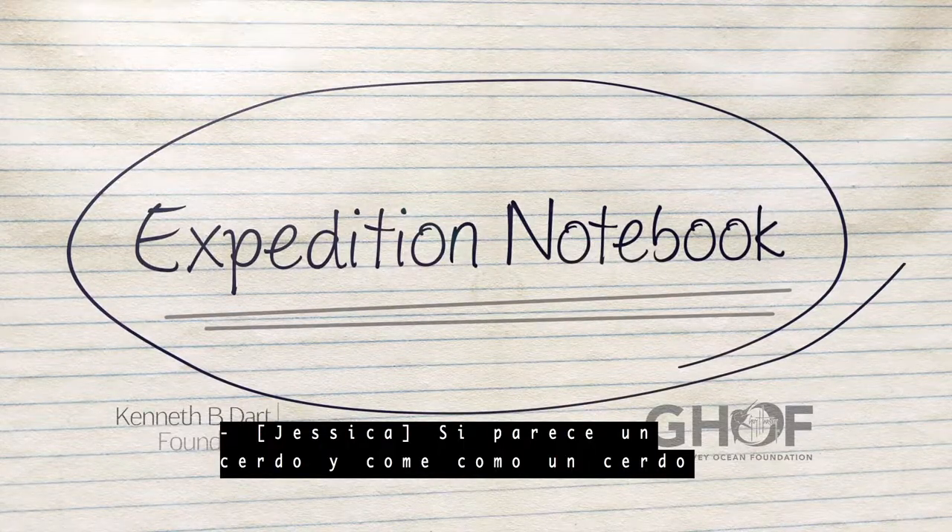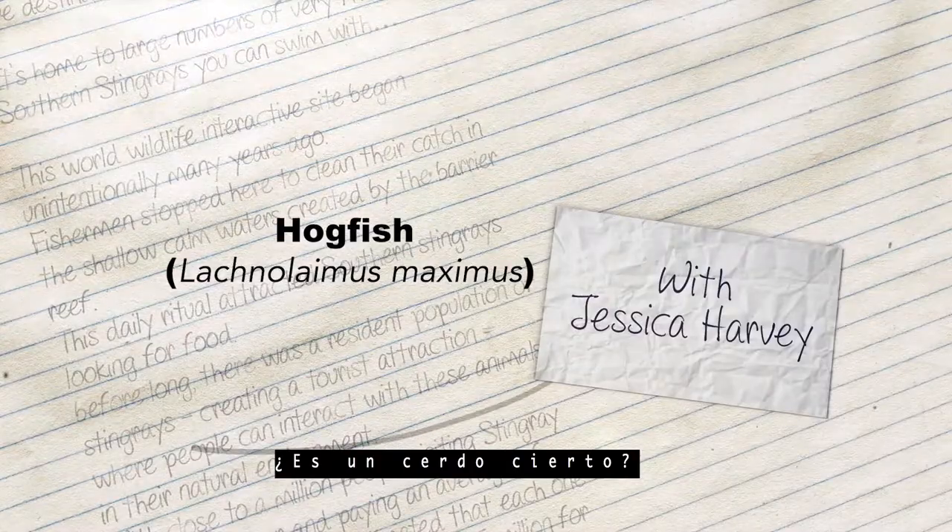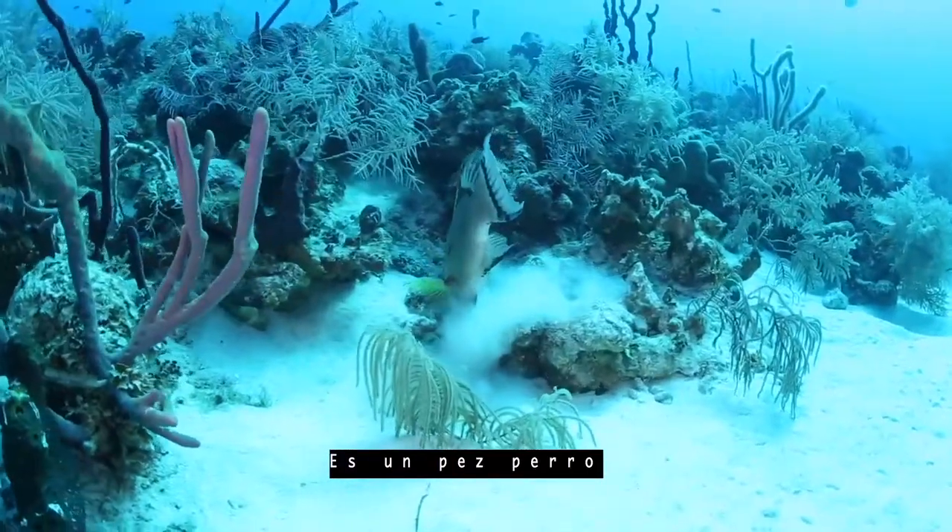If it looks like a pig and eats like a pig, it's a pig, right? Wrong. It's a hogfish.